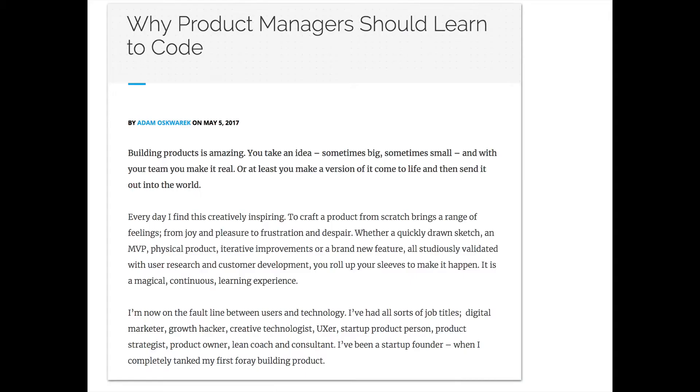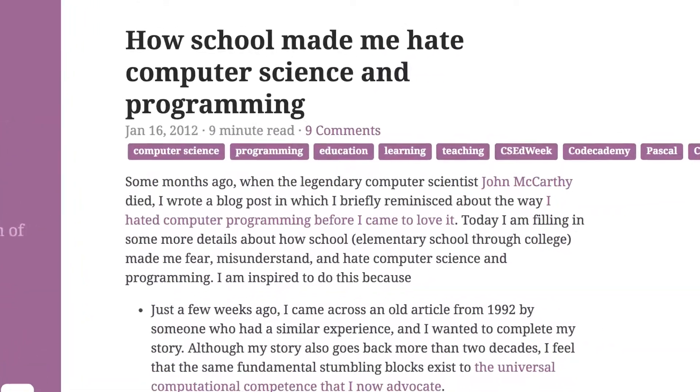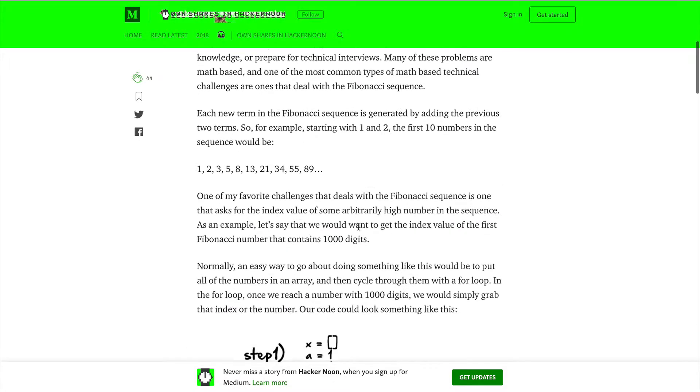So many of us want our students to get excited about coding, but too often that first experience involves uninspiring concepts like finding prime numbers or Fibonacci sequences. This semester we tried something different.